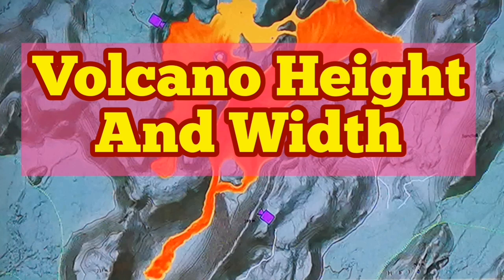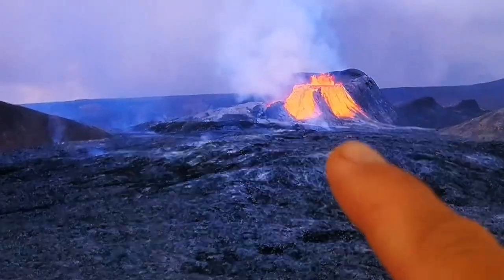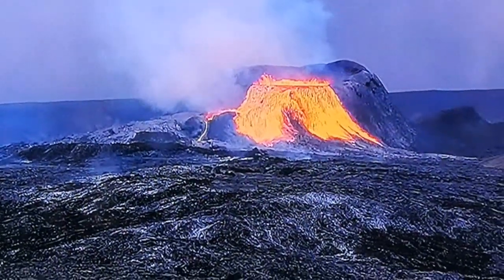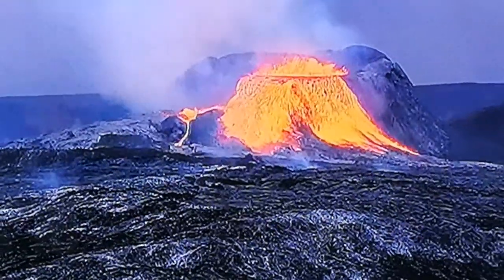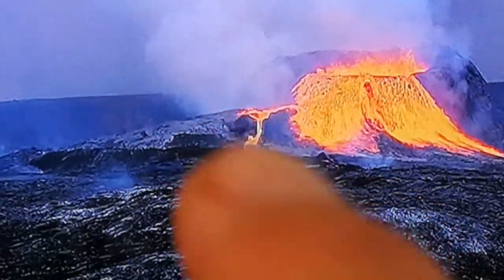How tall and how wide is the volcano in Iceland — the volcano which is erupting at this moment? The surrounding hills that the camera is based on are something between 200 to 290 meters. The highest point is 290 meters. We can see the top and the limit of the inside of the volcano, so that means the volcano is less than 300 meters at this moment in time.